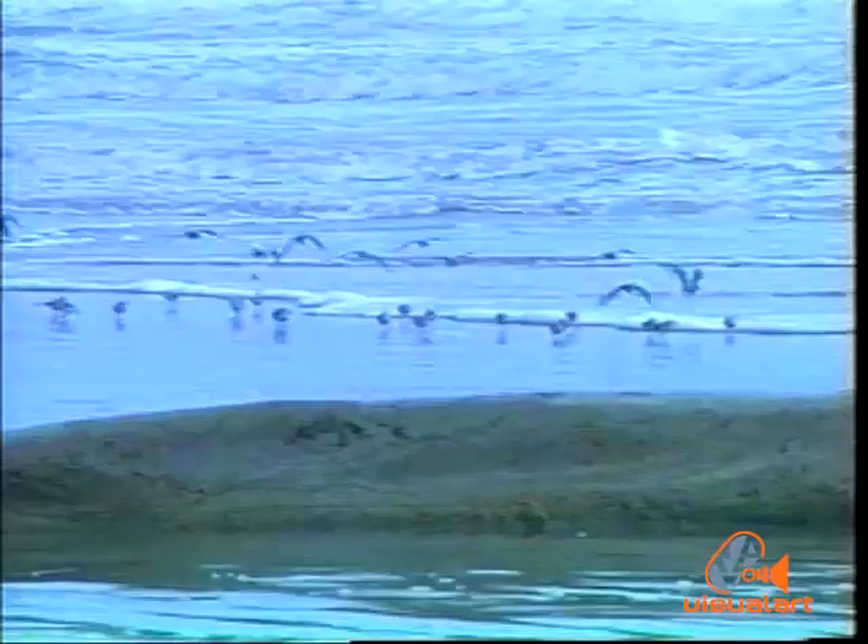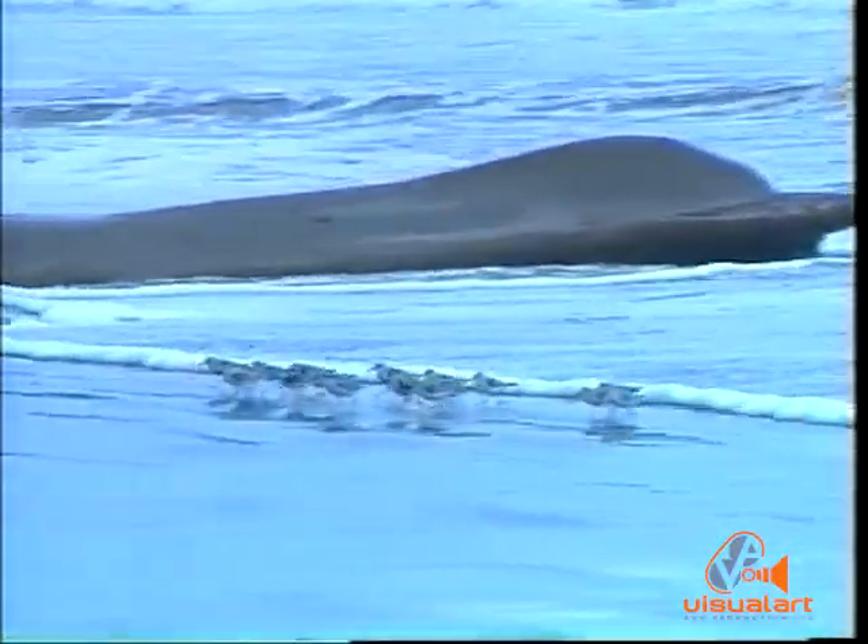These goose barnacles usually attach themselves to driftwood or to litter thrown overboard from ships. On the beaches in the south, after heavy rains in Venezuela, one may find rafts of vegetation which have been washed across from the mainland.